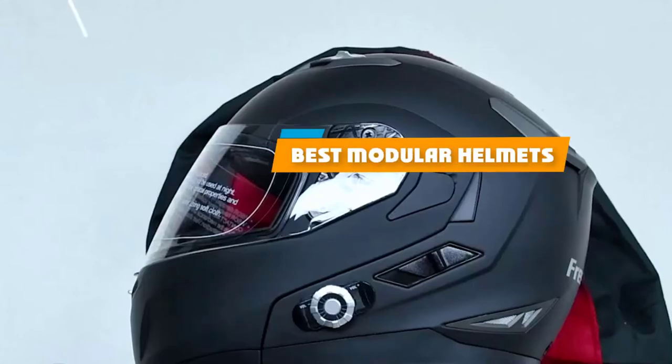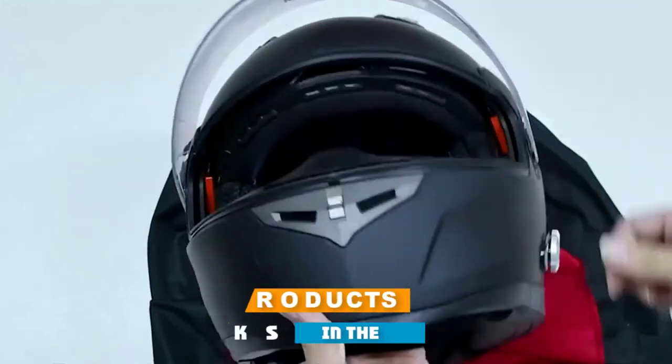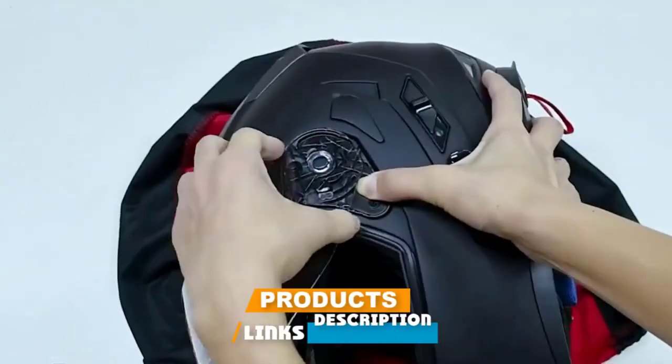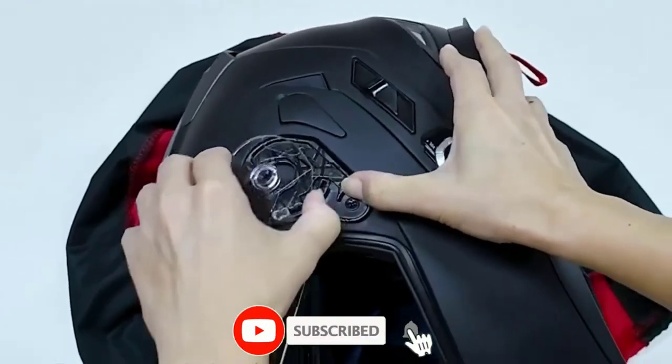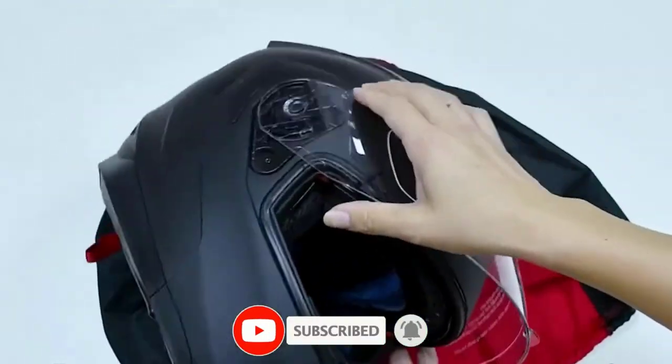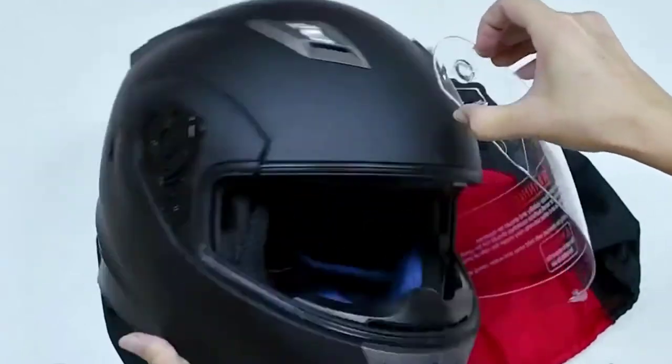If you're looking for the best modular helmets, here's a list you must see. We made this list based on our personal preference and sorted it based on their features, prices, quality, durability, and reputation of the manufacturers and customer feedback. We've included options for every type of customer. So let's get started.